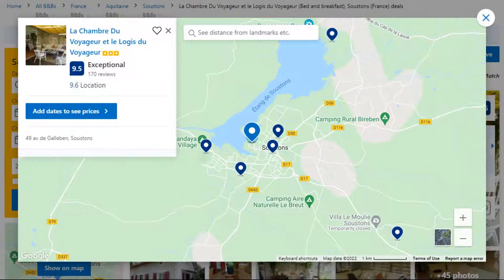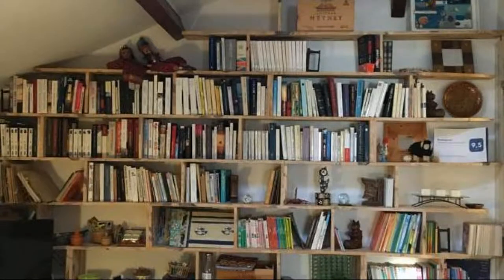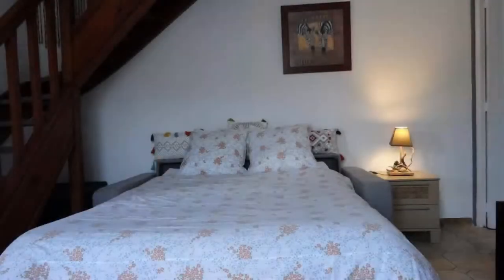Number 4. It is a 3-star property. The location of the property is superb and the guests love walking around the neighborhood. Check-in time is 4 pm and check-out time is 12 pm. Guests are required to show a photo ID and credit card at check-in. Pets are not allowed in this property.